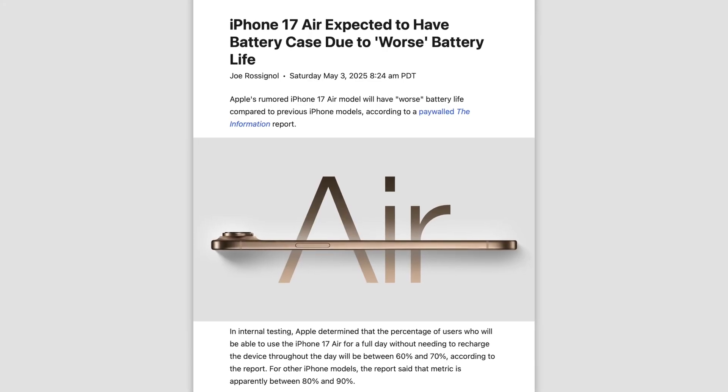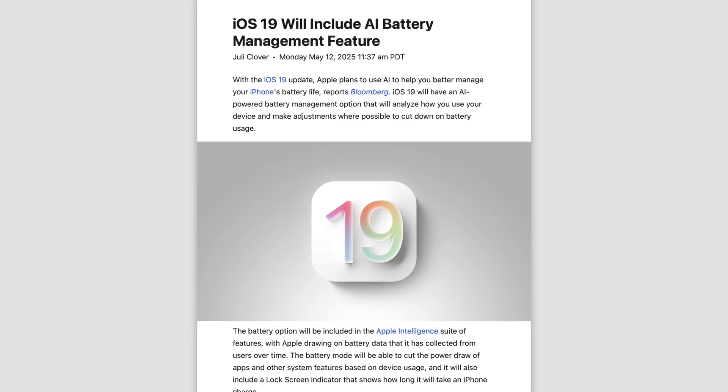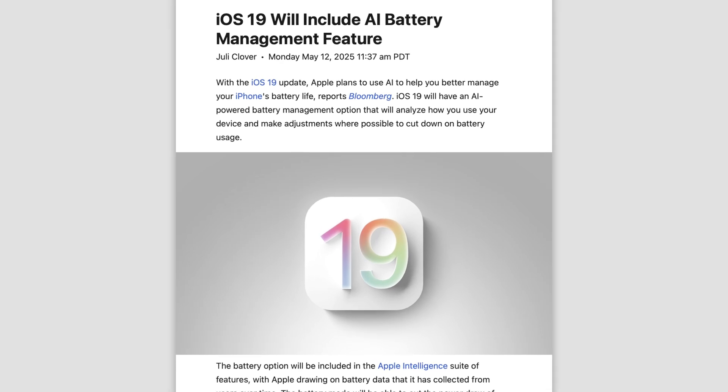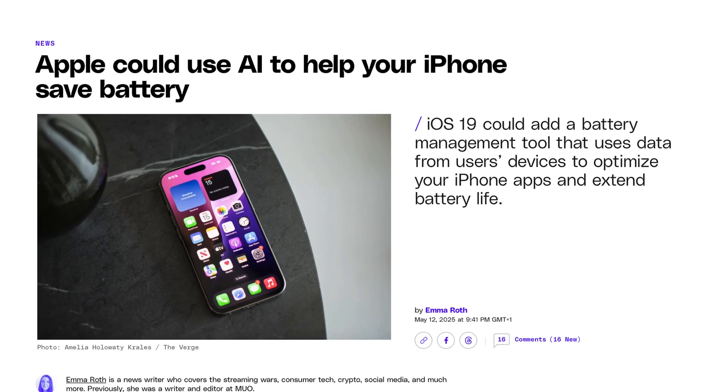Clearly you need the power of AI to do this. Anyway, this new AI battery management feature was allegedly designed with the iPhone 17 Air in mind, which may not have excellent battery life, so let's see if AI can save that phone. What's interesting is that all devices running iOS 19 are getting this, not just devices with Apple Intelligence — which will be a bit confusing, but it's great that Apple is blessing everyone with better endurance.